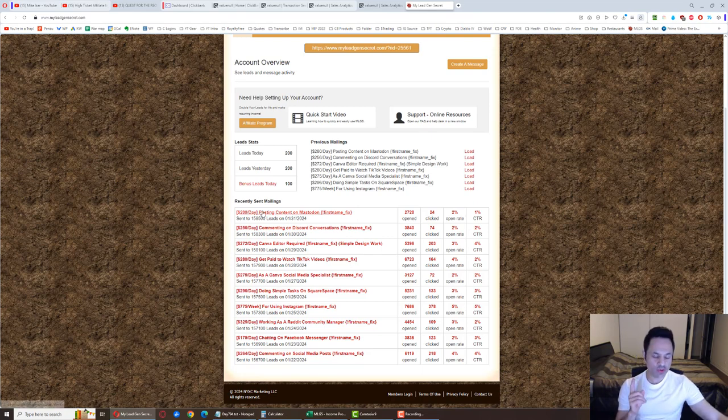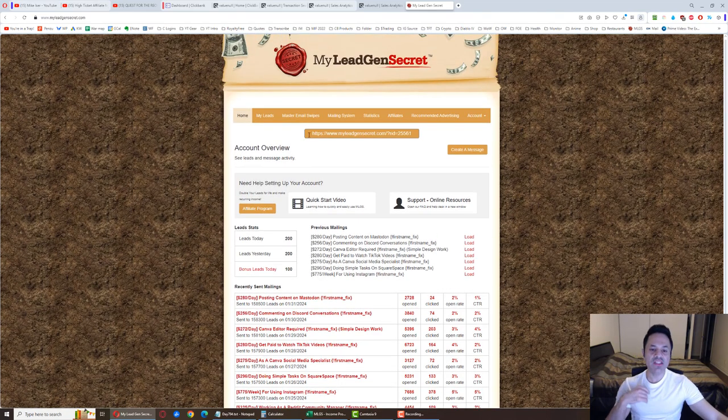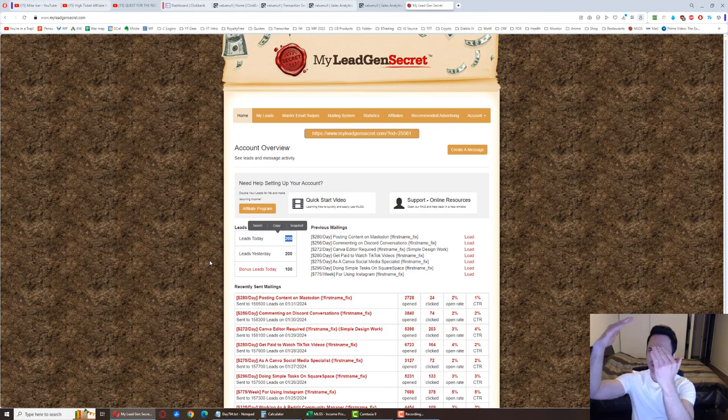Here's where the 200 leads comes in — if you sign someone else up with your affiliate link, you get a bonus 100 leads a day which brings you to 200 leads a day. If you can't find anyone, you don't have to worry because you can sign yourself up. If you sign yourself up, your top account gets 200 and this one gets 100, and combined you now have 300 leads a day. This is how you improve your results — you get multiple accounts.